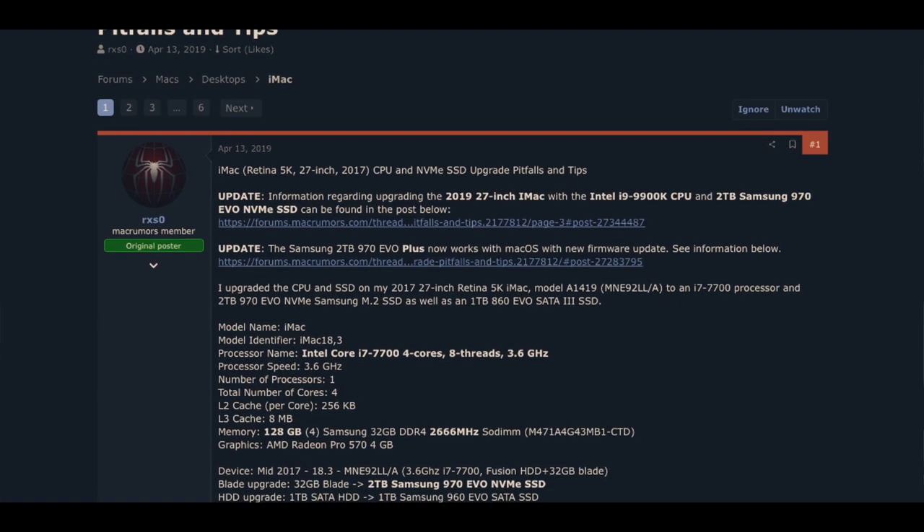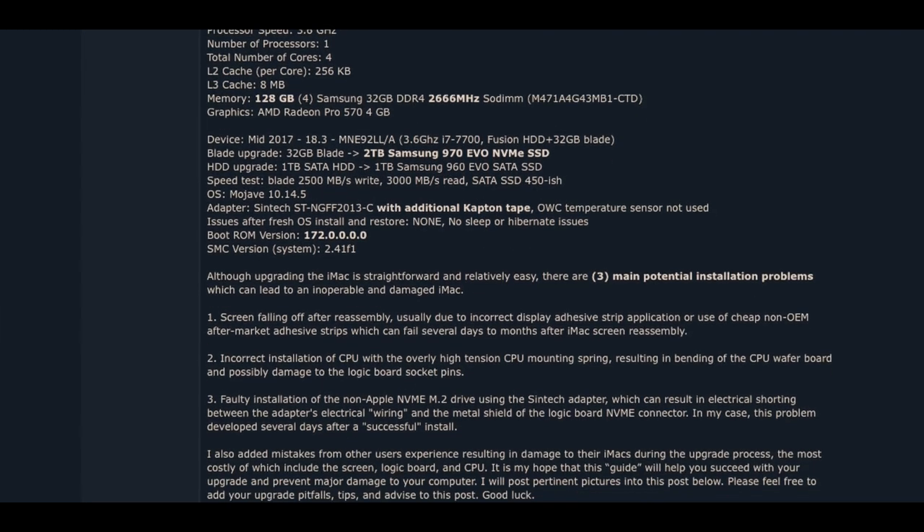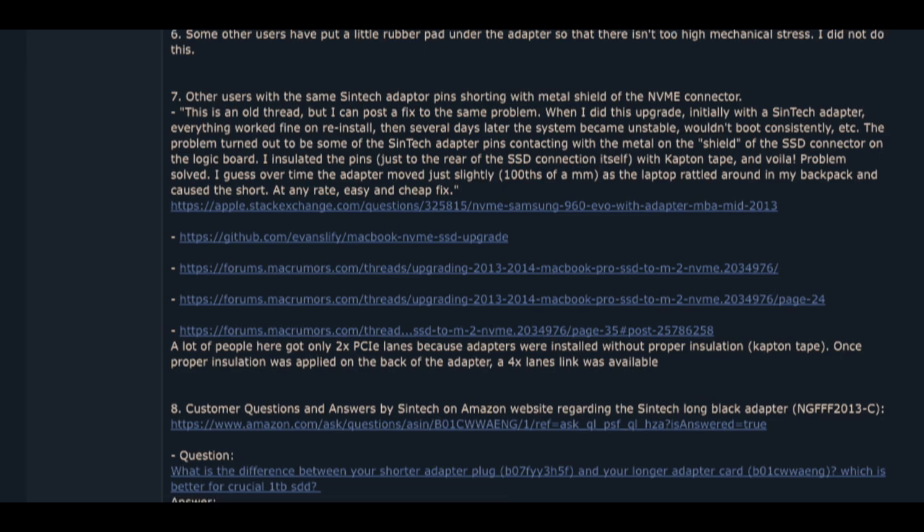I want to give a shout-out to rxs0, who created the MacRumors forum discussing this particular upgrade in great detail. I'd recommend reading through the entire forum to know what to look out for — most of the information in this video came from there. For example, I didn't use a heat sink for the SSD like some others did to keep the drive cool. I don't think that was necessary, and I haven't seen any performance degradation after using the SSD for over a week.